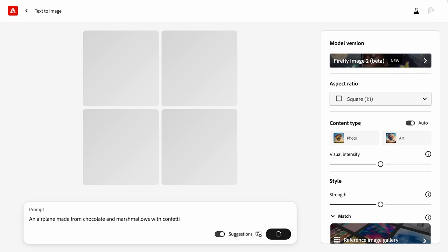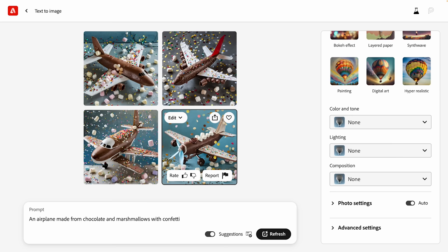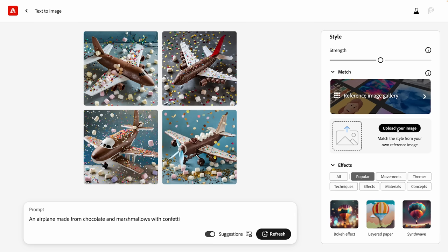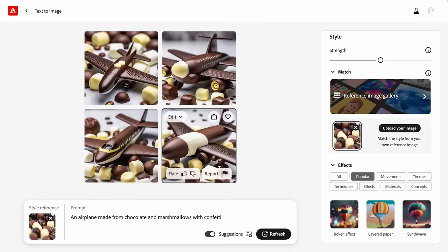I'll click generate. While that's generating, you'll notice new features on the right-hand side compared to Image 1: visual intensity, strength, more photo settings, and even an option to exclude from image. There we go — that is definitely a chocolate airplane and marshmallows. But let's say I've got a reference image — chocolate-covered marshmallows from Adobe Stock, very specific. I can upload that reference image, click continue, and generate again. Note: at the time of recording, Firefly Image 2 is still in beta, not yet available for commercial use. But the results are absolutely impressive.